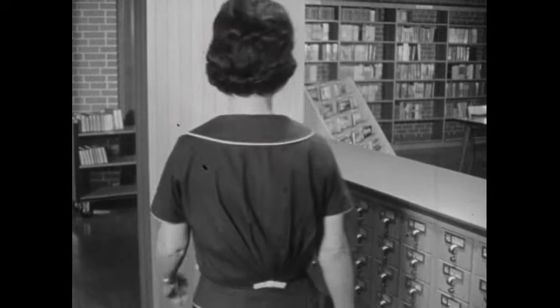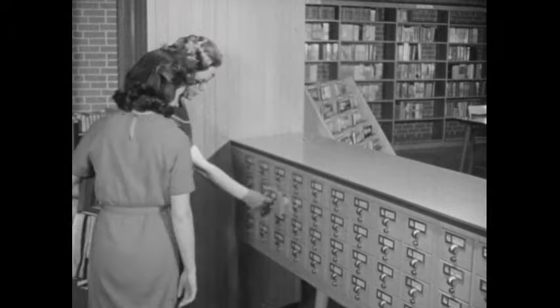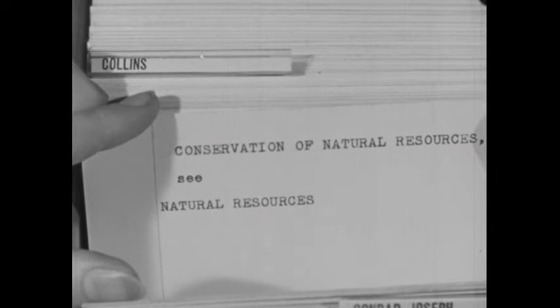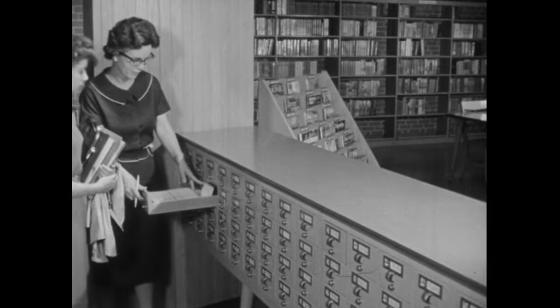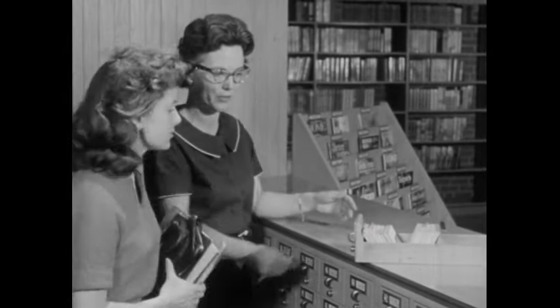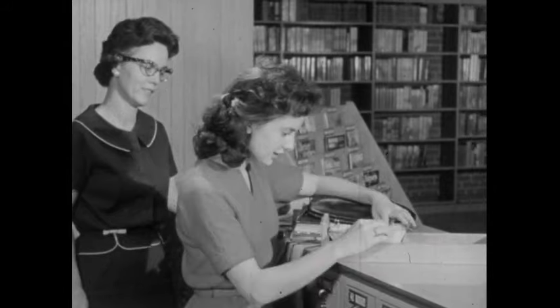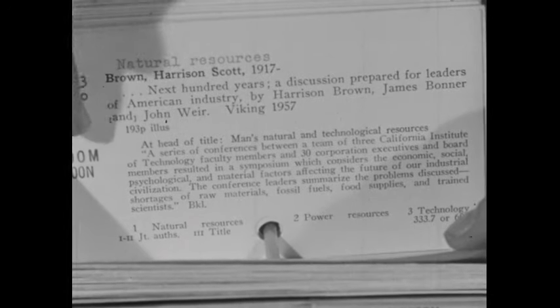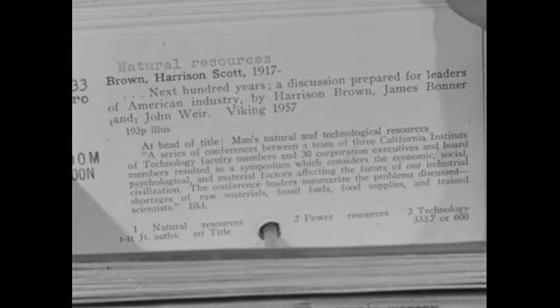Miss Nicholson put the volume aside for Betty, and then they went to the card catalog. First, they found the right drawer for conservation. Miss Nicholson looked through the cards for those relating to Betty's subject — Conservation of Natural Resources. The card she found said: see natural resources. So they had to go to another drawer. Now Miss Nicholson began looking for cards relating to natural resources. There certainly were a lot of cards. Miss Nicholson explained that while titles are often good indicators of a book's contents, some cards have summaries which might also help Betty find the books most directly related to her assignment.